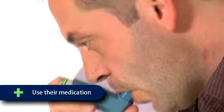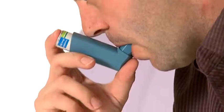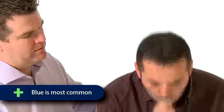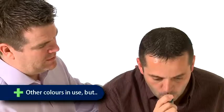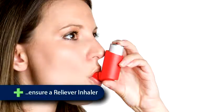The most important consideration with an asthma attack is to encourage the casualty to use their own prescribed medication. This is usually in the format of a reliever inhaler. The blue inhaler is the most common colour for the reliever medication; however, the casualty may have other medication and this may be in a different colour. The casualty is usually able to direct you with hand signals towards their inhaler, because speaking will be difficult.